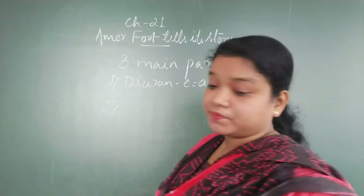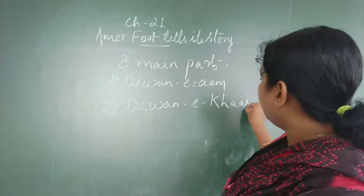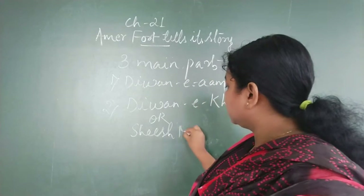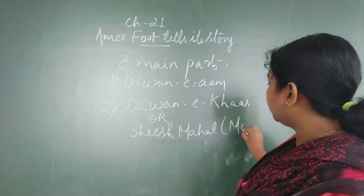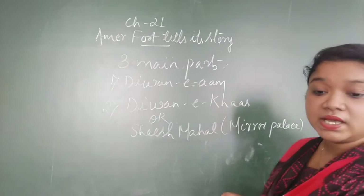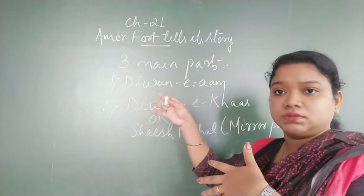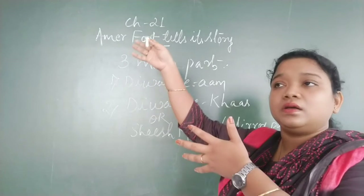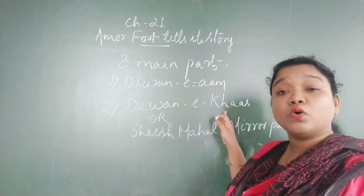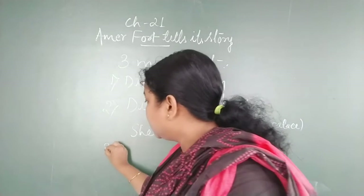The second place is the Diwan-e-Khas, otherwise called Sheesh Mahal, or the Mirror Palace. This place was the meeting hall for important people only — for example, if another king from a different state, or important office staff, wanted to meet the Maharaja. Only important people came to this place for meetings.